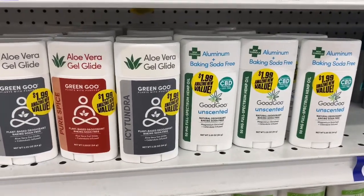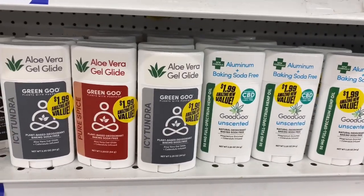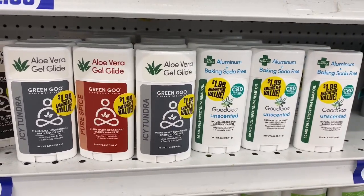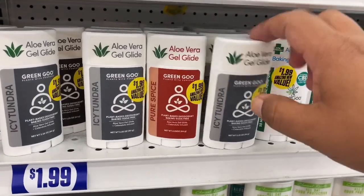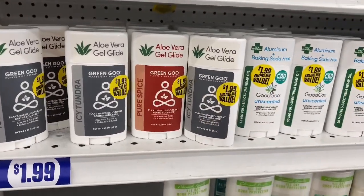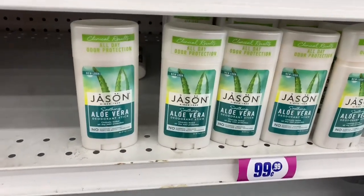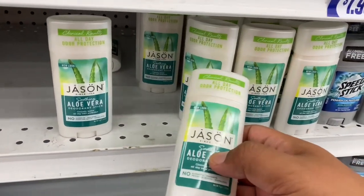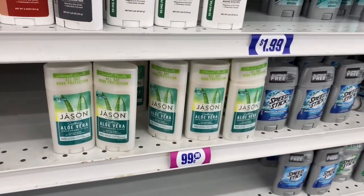These are definitely new — this is the Good Good Go unscented, which looks like a natural deodorant. It doesn't include any aluminum or baking soda. These are $1.99. I'm wondering if it's actually potent after a couple of hours. They also have the Jason Alivaro deodorant here for 99 cents. There seem to be a couple of new items in the personal care section today at the 99.